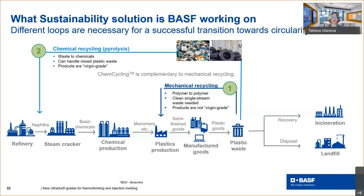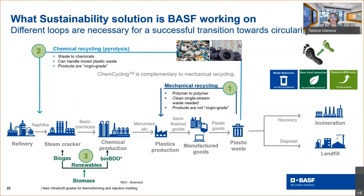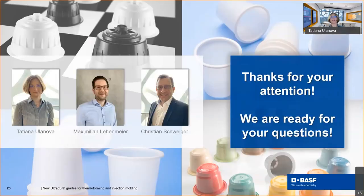The third option to replace fossil raw materials is renewables. There are two options: the first is similar to chemical recycling — replacing fossil raw materials with biogas and feeding it into the network, with allocation via a mass balance approach. The second option is replacing one of the key raw materials for UltraDur — BDO (butanediol) — with bio-BDO. All three options help to save fossil raw materials and reduce the carbon footprint of our products. Thank you very much for your attention — we will be happy to answer your questions.